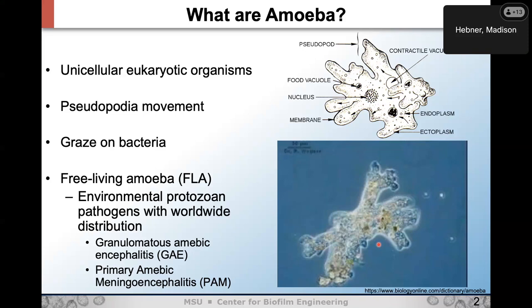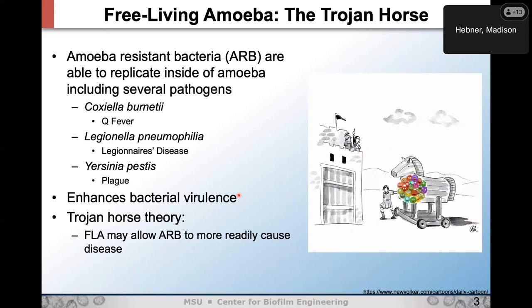Free-living amoeba are environmental protozoan pathogens distributed all across the world. The two fatal diseases caused by free-living amoeba are granulomatous amoebic encephalitis (GAE) and primary amoebic meningoencephalitis (PAM). When amoeba are grazing in the environment, they can engulf bacteria — but some bacteria are resistant to the amoeba, and many of these can be pathogens: Coxiella burnetii (Q fever), Legionella (Legionnaires' disease), and Yersinia pestis (plague).